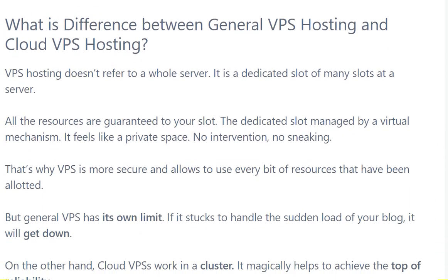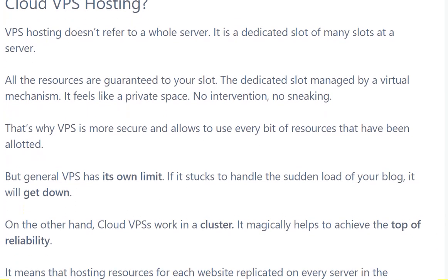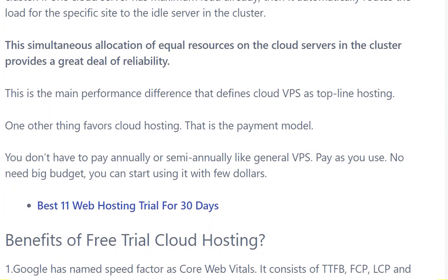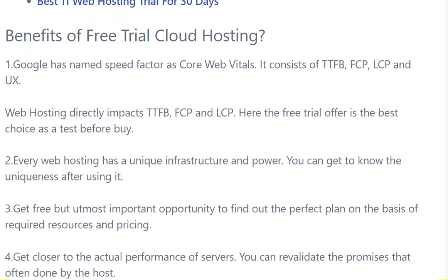What is the difference between regular VPS hosting and cloud VPS hosting? VPS hosting doesn't refer to a whole server — it is a decided slot among many slots on a server. All the resources are allocated to your slot. This slot is managed by a virtual mechanism, which is why VPS is more secure and allows you to use every bit of the resources that have been allotted. On a cloud server, simultaneous allocation of equal resources across a cluster provides a great deal of reliability.